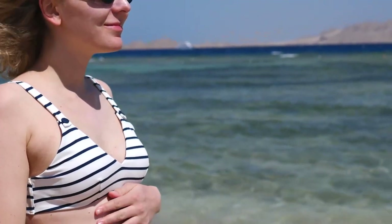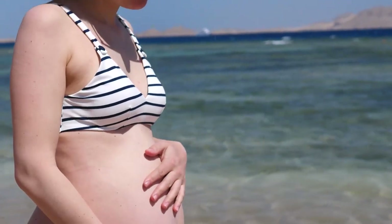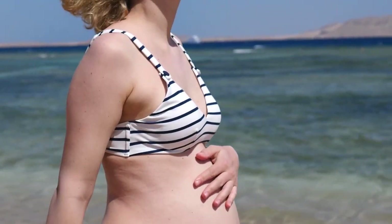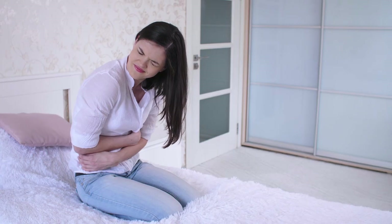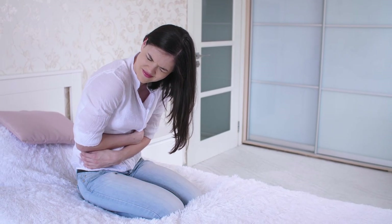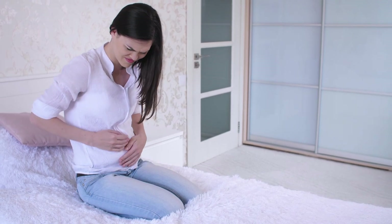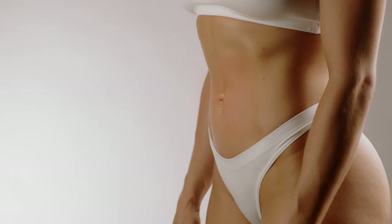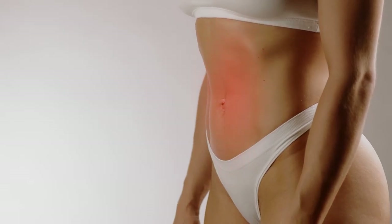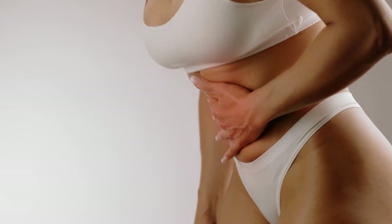22 weeks pregnant symptoms: in general you will be feeling good at 22 weeks pregnant, but there are some common symptoms you might experience. Gas and constipation: progesterone levels are higher in this period, and you might experience more gas and constipation. Also, as your uterus becomes larger it puts additional pressure on your bowel. Eating healthy food and exercise will help with this.